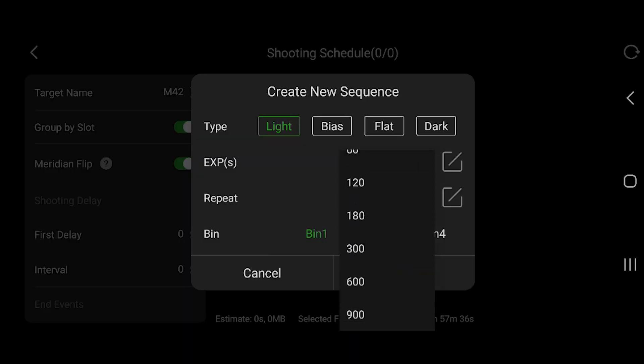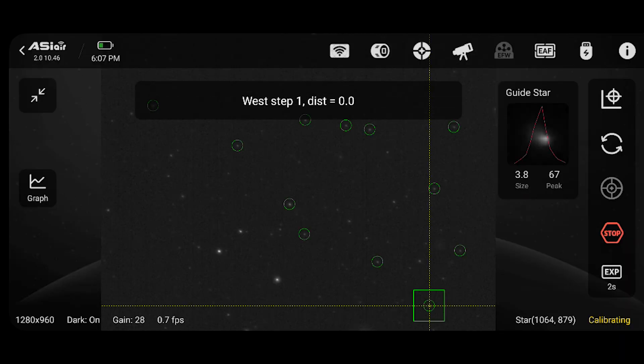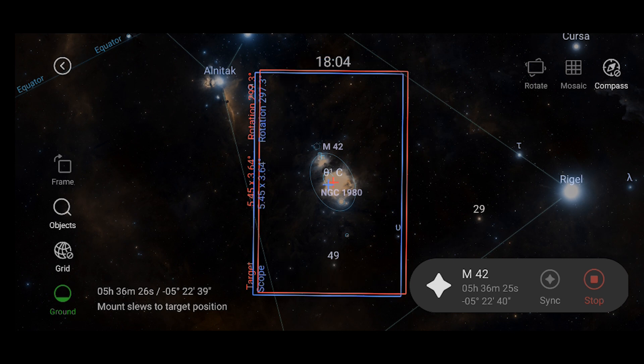I've set my sensor temperature to negative 20 degrees Celsius, which is very easy to achieve on these cold winter nights. This helps eliminate thermal noise on the sensor and improve the overall quality of the data we're collecting, and ultimately results in a nicer image. The whole process — image sequencing, auto-guiding, finding and framing the target with go-to — all of this is being run through my ASI Air Plus Wi-Fi controller, and it is a piece of cake. If you're someone who struggles with technology or finds astrophotography software unreliable, the ASI Air should be your first stop for simplifying your process.